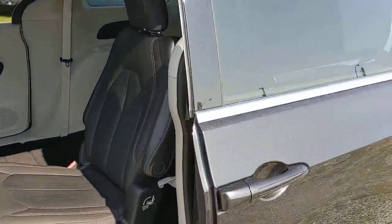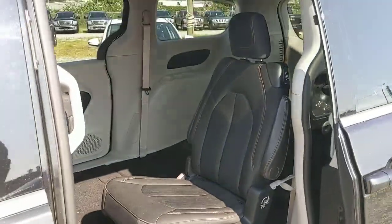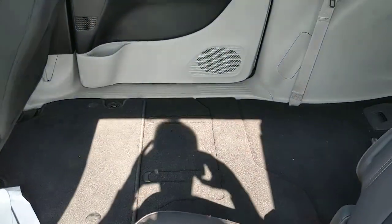It does have full Stow 'n Go, as you can see. It does actually have more than just one seat back here — they're just all down right now. This would be your seven-seater; it has the captain's chairs. This is what the chair would look like when it is up.